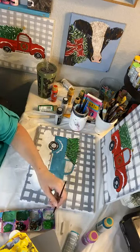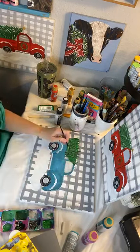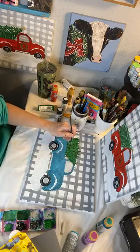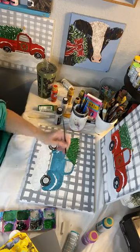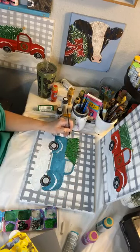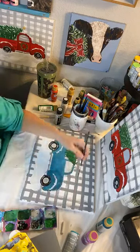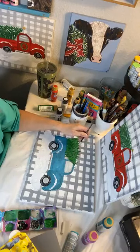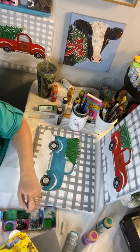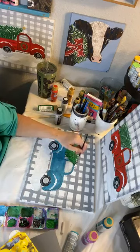Do you guys decorate your house at Christmas in a certain theme? Like red and black, or red and green, or gold and black? There are so many options. I saw on Hobby Lobby's website they've got a lot of cheetah print — leopard print for Christmas. So tell me in the comments what you're typically doing for Christmas decorating.